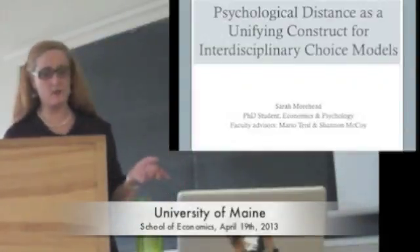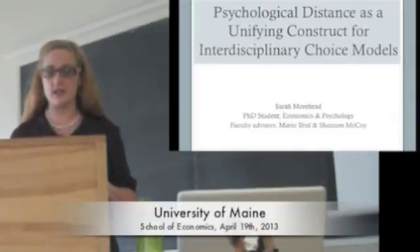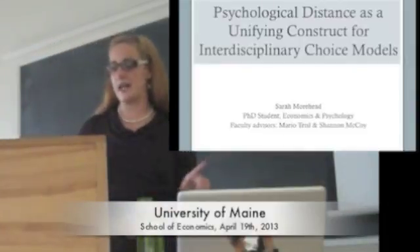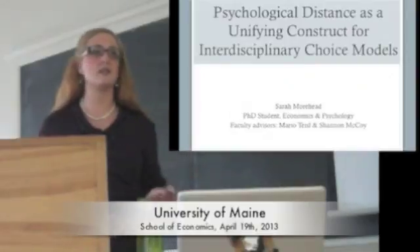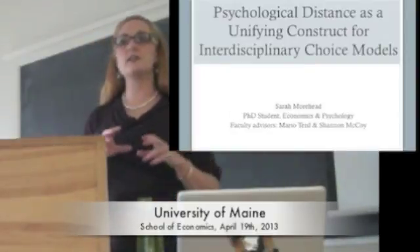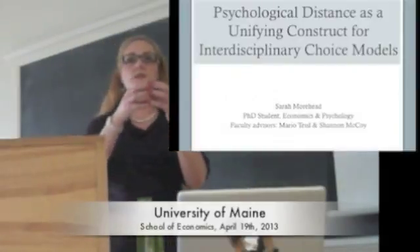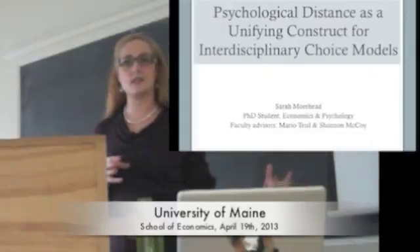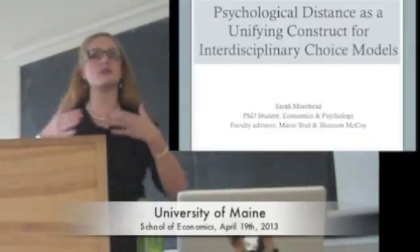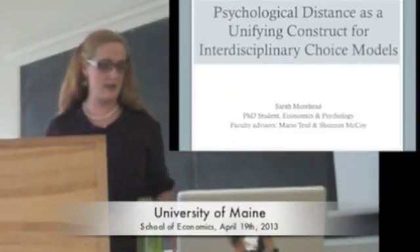In this talk, I'm going to address a major obstacle to interdisciplinary collaboration and one way that I think we can bridge the gap between several fields that study choice behavior. I plan the talk to only take about 25 minutes, stopping in the middle for questions and leaving time at the end for discussion. So if you can hold your questions for the first 15 minutes, great. But if you need clarification along the way, by all means ask.